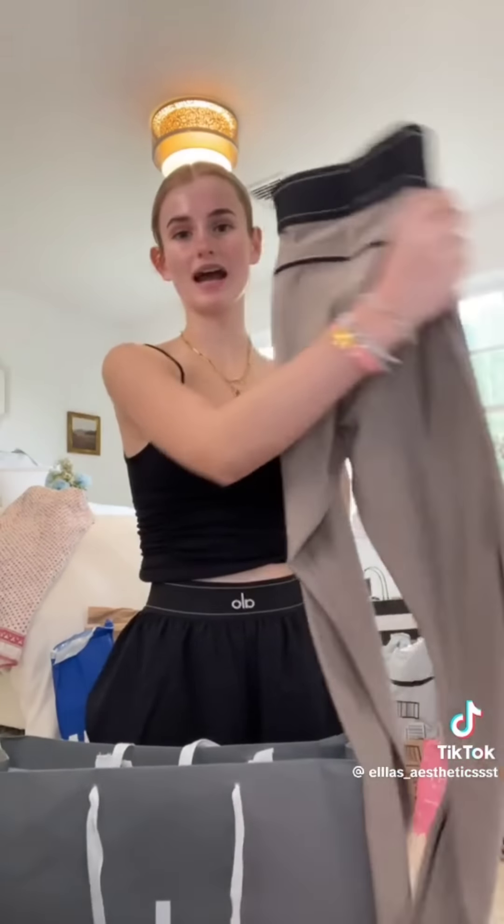Then from literally the best store in the entire world, from Alo, I picked up this super cute pair of shorts — they are seriously the cutest pair of shorts I've ever worn. And then I picked up this super cute pair of gray leggings. I am so obsessed — they kind of give me like horse rider vibes, like rich Beverly Hills. They can go with any type of top — a tank, a shirt, anything.